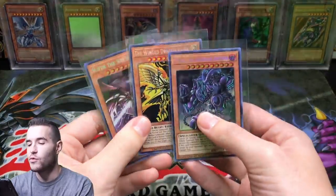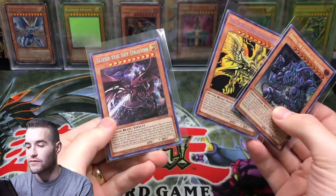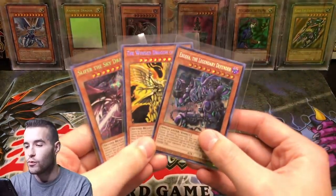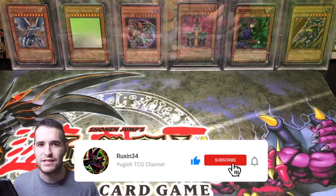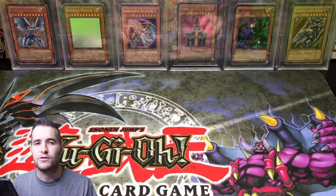The giveaway for this video — I'll be giving away these three cards: Exodia the Legendary Defender, Winged Dragon of Ra, and Slifer the Sky Dragon, all from Megaten 2019. Really cool promos. All you have to do is like the video, be subscribed, and let me know your most expensive Yu-Gi-Oh card, or one of the most expensive if you don't want to say. Let's go ahead and get into it.